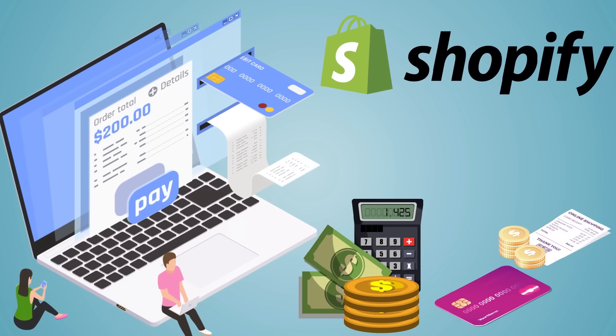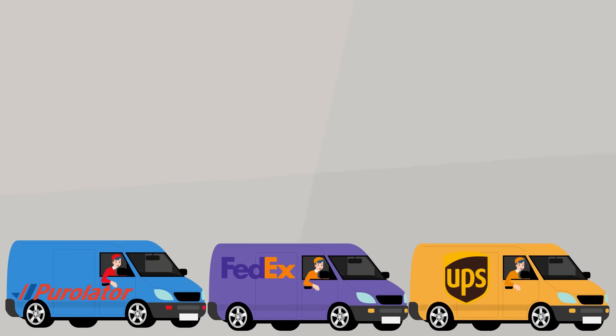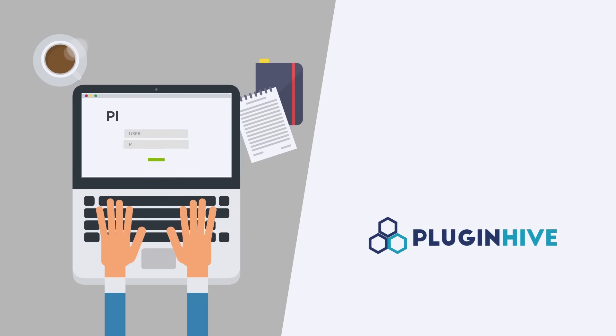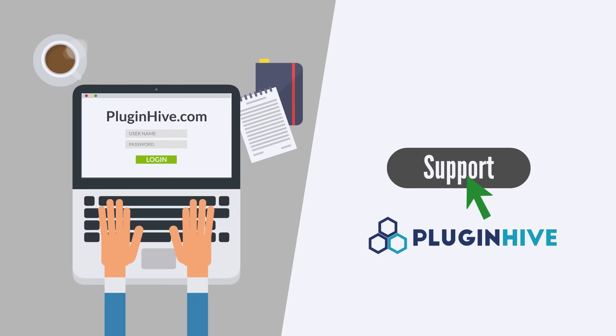So what are you waiting for? Get the complete multi-carrier shipping solution for your Shopify store today. For any inquiry, please log on to PluginHive.com and click on support.